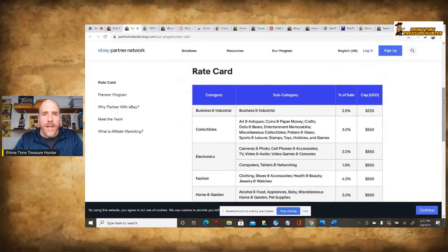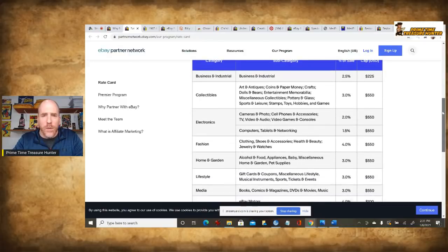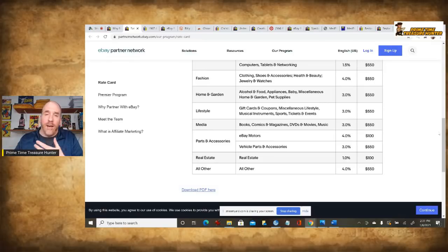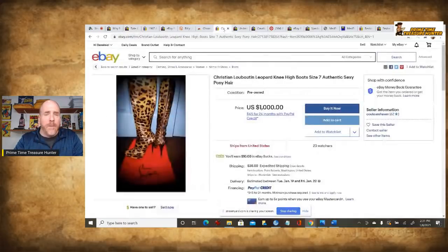Looking at the rate card, it tells you what percentage you'll make depending on the type of item linked to. The highest would be clothing, shoes, and accessories; health and beauty; jewelry and watches. A lot of you watching have knowledge in those areas and might have a social media platform where you could share these links. If something sells through a link like that, you could get 4% of that sale. Let's take an extreme example: if someone bought high-end Christian Louboutin cheetah print knee-high boots for $1,000 through your link within 24 hours, you just made $40 on that sale.